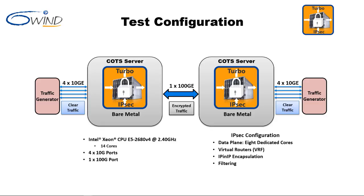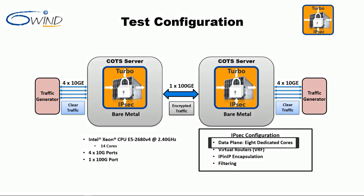For all tests, gateway software configuration is identical. The data plane has 8 dedicated CPU cores. Two virtual routers are configured. IP-in-IP encapsulation and filtering are enabled.